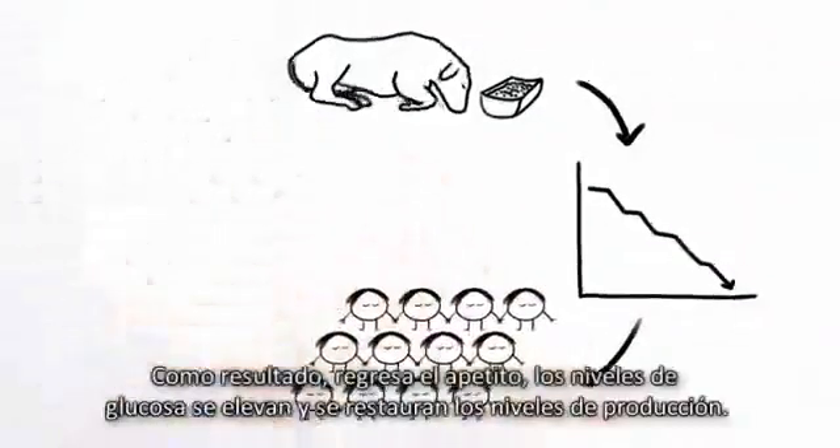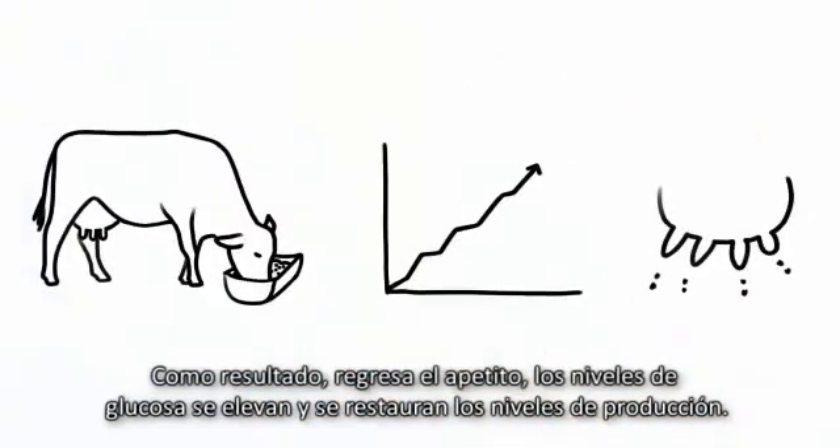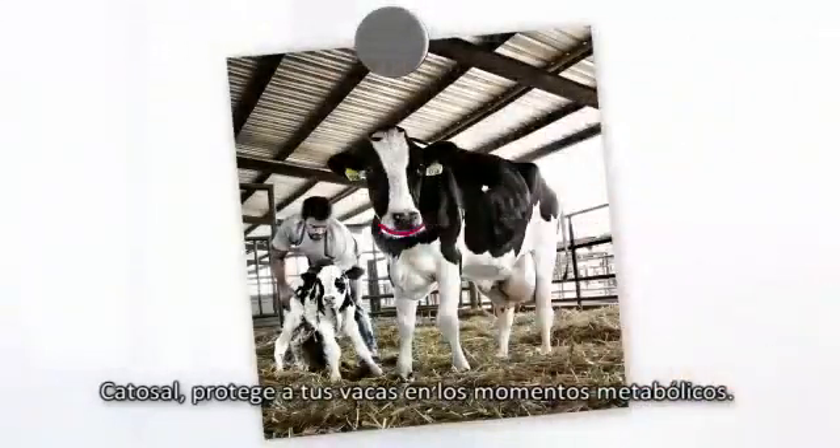As a result, appetite returns, glucose levels rise, and milk yield is restored. CATASOL sees your cows through metabolic moments.